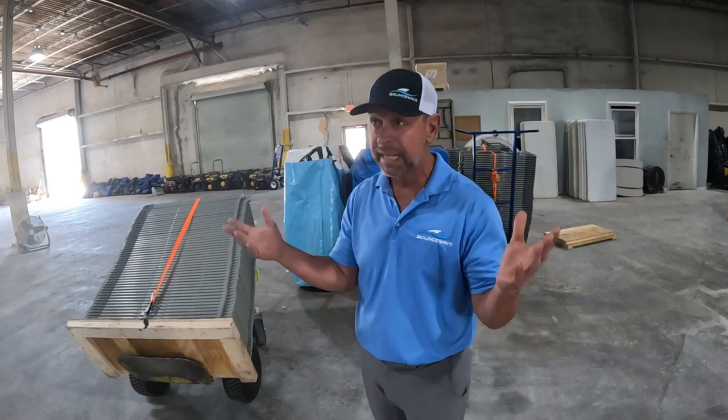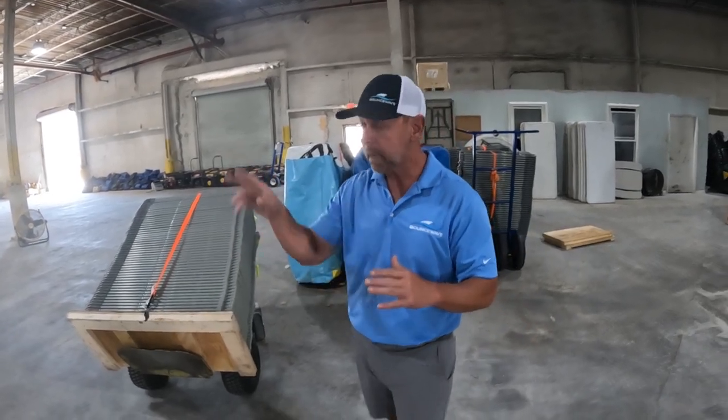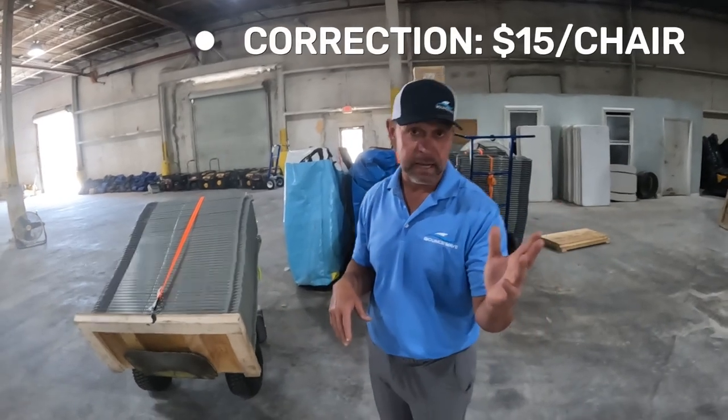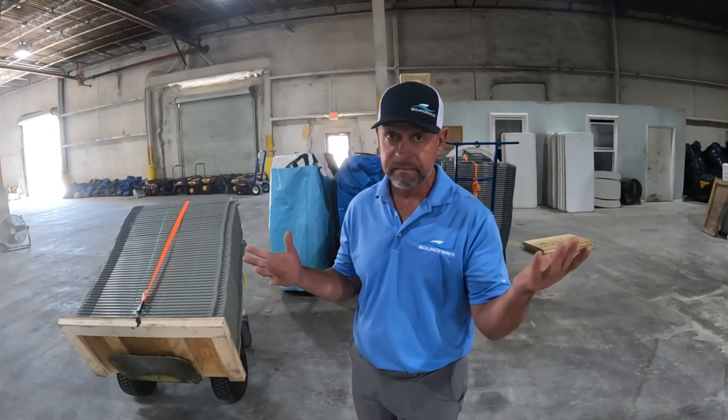I recommend everybody at least have 50 chairs — you're going to get your money back quickly. We have some coming next month, they're going to be $14 a chair, which is a seven-rental return on investment.